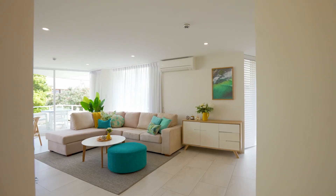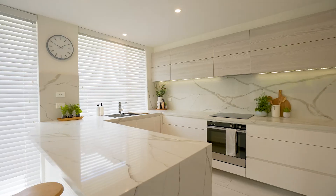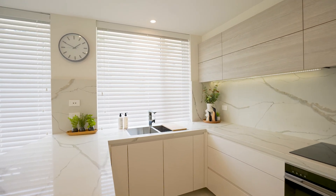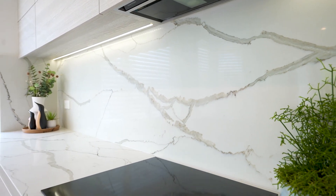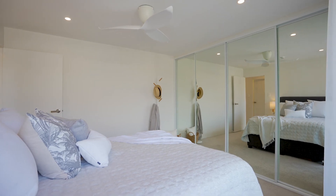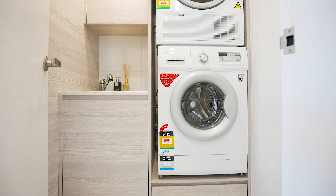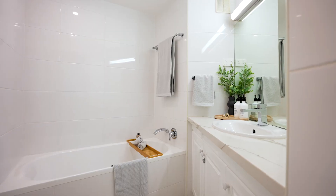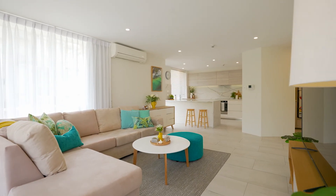This apartment boasts open-plan living and dining with an absolutely beautiful designer kitchen, with storage not often seen in an apartment. Both bedrooms offer views to the Pacific Ocean. A walk-in laundry, beautifully renovated bathroom, and air conditioning are just some of the features.